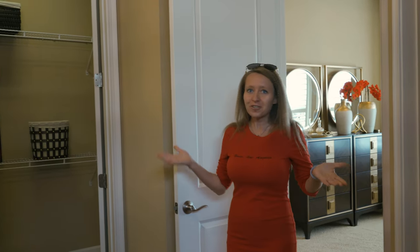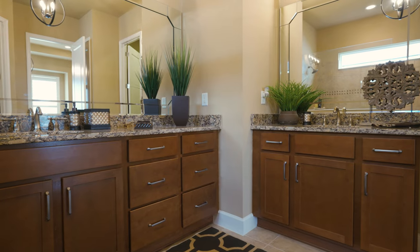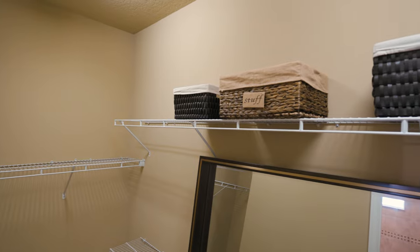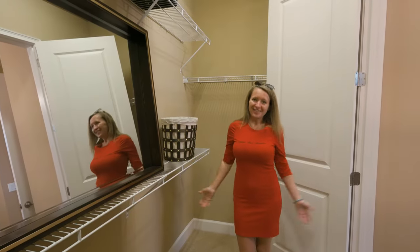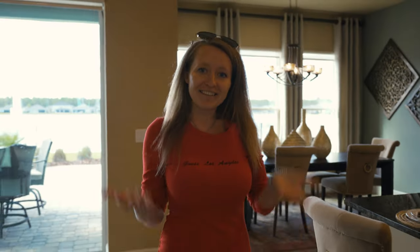I'm so impressed with how gorgeous the master bathroom is. You have a spacious walk-in shower, a separate toilet, double sinks, and tons of storage space. And let me take you to the walk-in closet — again, high ceilings, carpet flooring, and many many shelves for your shoes, dresses, and everything. Let's get back and I'm going to show you two guest bedrooms and a den.